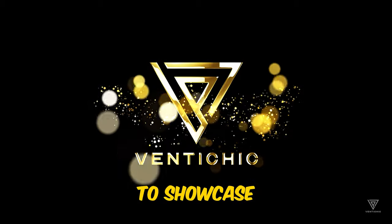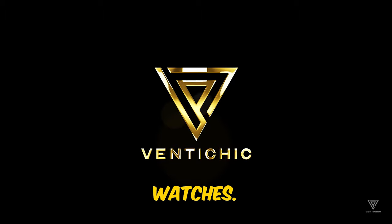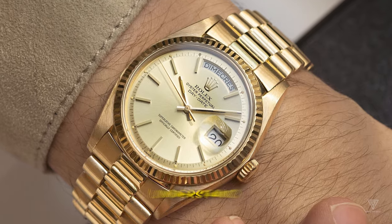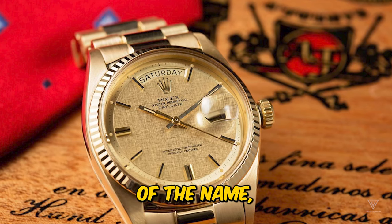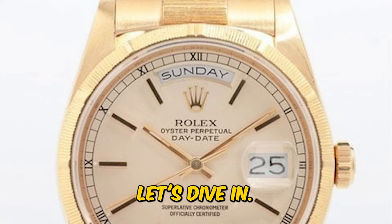Today, I'm fortunate to showcase two exemplary Rolex President watches. Let's delve into these timepieces, explore their history, understand the significance of the name, and discover where it originated. Let's dive in.